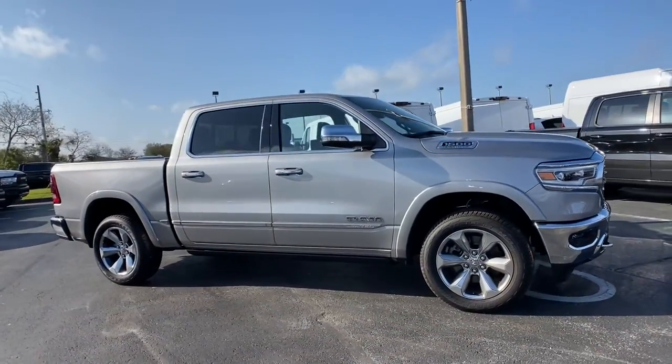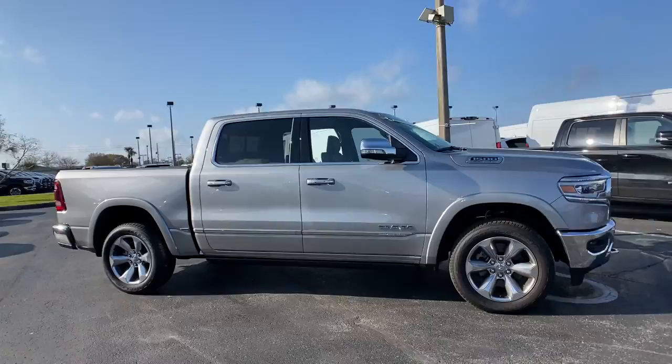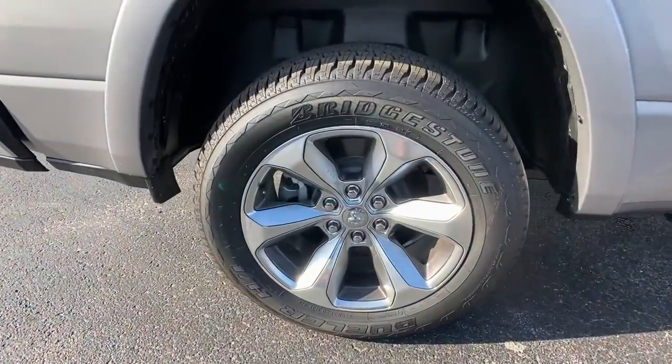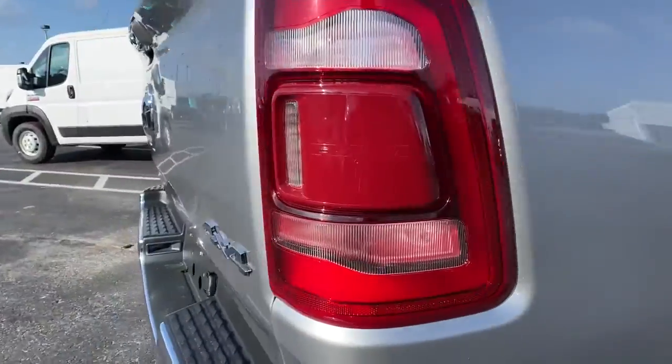The following are some of this vehicle's highlighted options: keyless entry, navigation system, fog lamps, power passenger seat, premium sound system, and satellite radio.